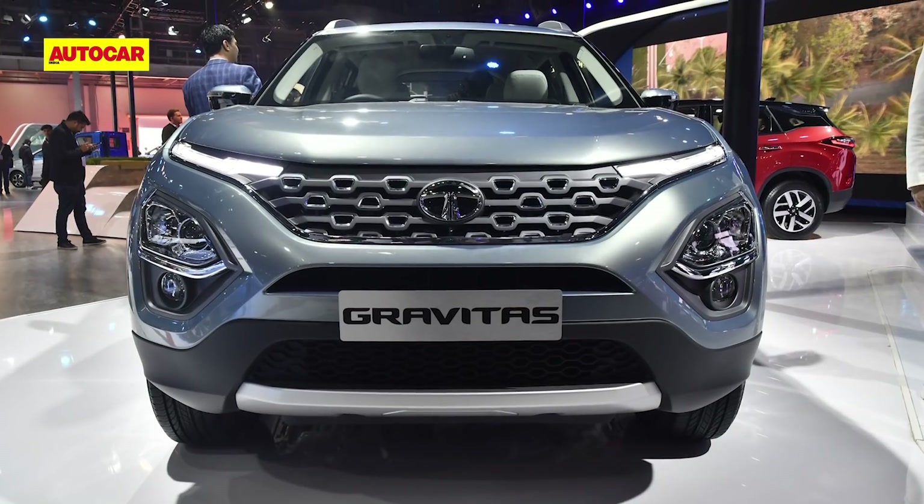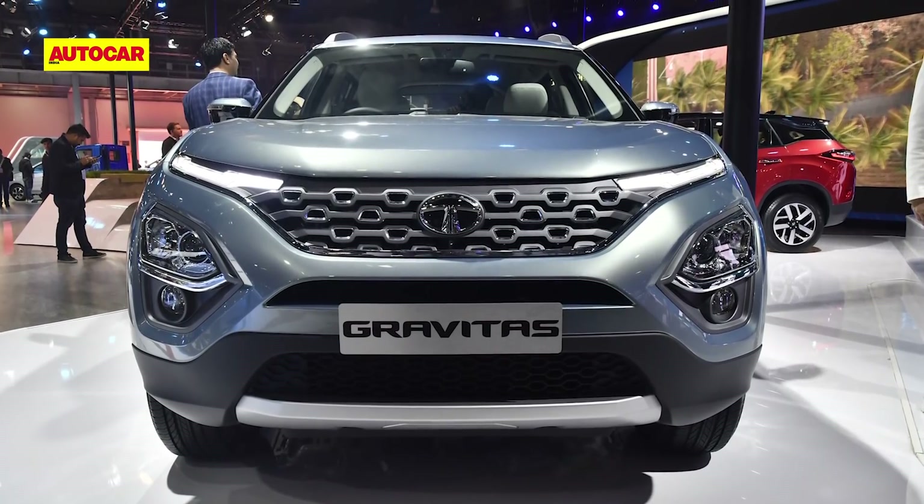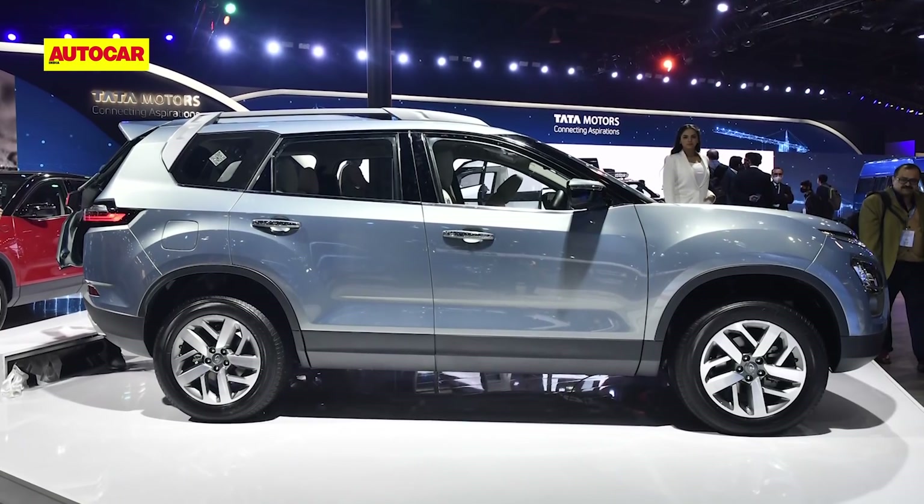So what do you think of Tata's decision to launch the Gravitas as the new Safari? Do you think it does justice to the Safari nameplate? Let us know your thoughts in the comments.